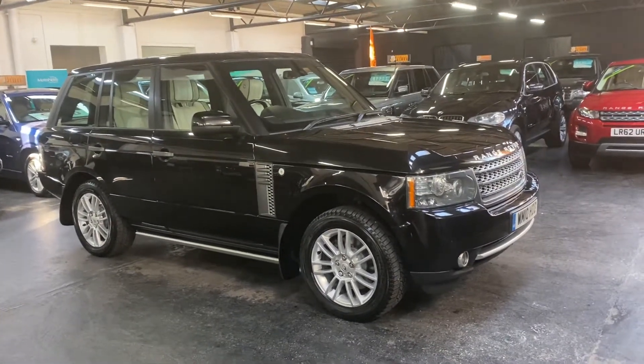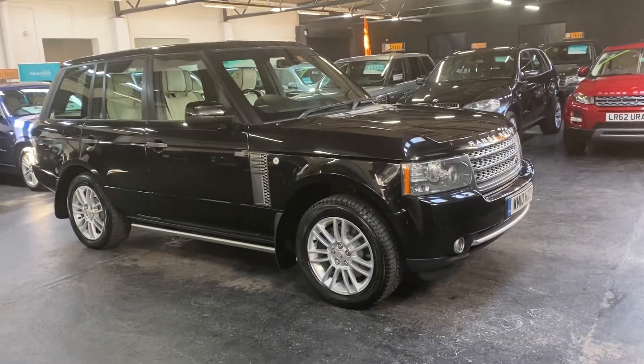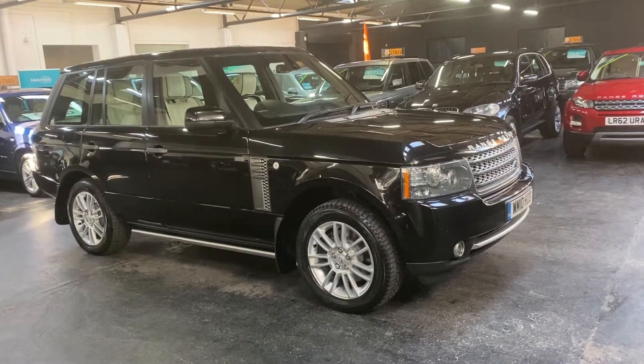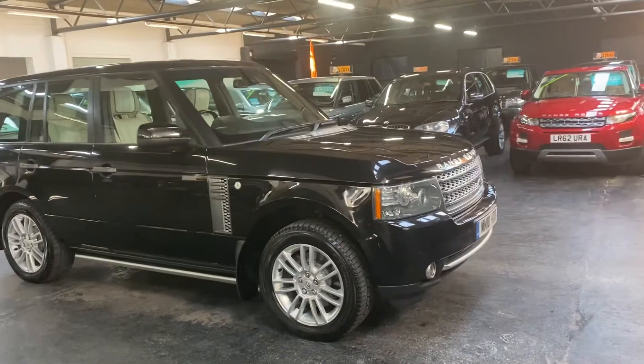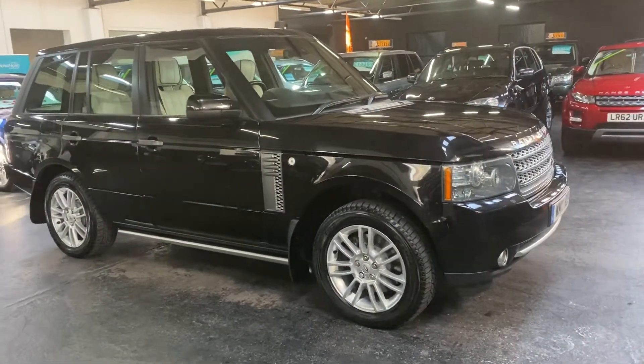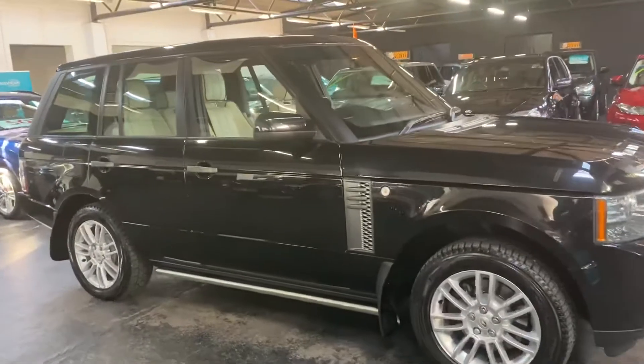Happy to present this 2010 Land Rover Range Rover in the 3.6 TD V8 Vogue spec. Obviously being the 2010 it's a facelifted car, so you get the digital dash and the LED front and rear lights, and also some other visual tweaks around the car.